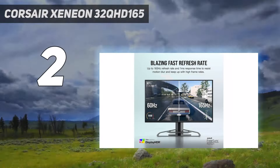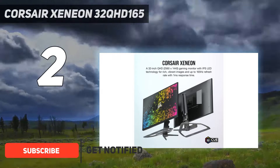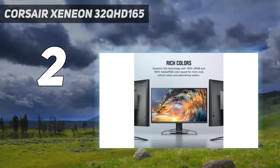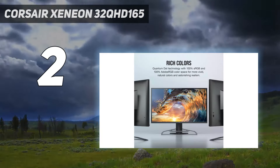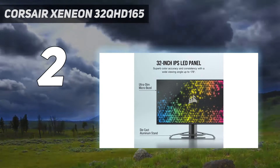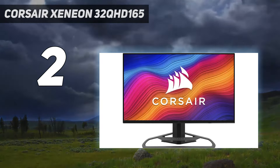Number 2 on my list: the Corsair Xeneon 32QHD165. We're big fans of the Corsair Xeneon 32QHD165 and its balanced approach to specs, and it just so happens to be our favorite 1440p G-Sync monitor. For around $799, you'll get a decent 27-inch panel that boasts a respectable 165Hz refresh rate and solid build quality, not to mention it includes a console mode that downscales 4K to match the screen's native resolution. The Xeneon 32QHD165's inclusion on this list means it's got an Nvidia chip inside, so it's going to get on great with your GeForce graphics card.